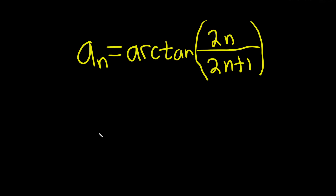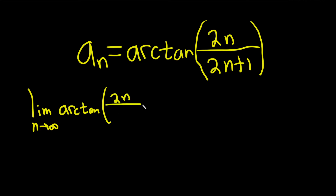Determine whether the sequence converges or diverges. We start by taking the limit of the sequence — the limit as n approaches infinity of arctangent of 2n over 2n plus 1.